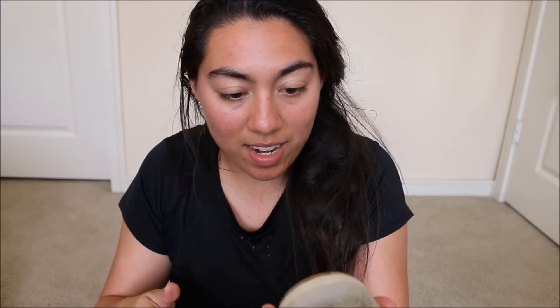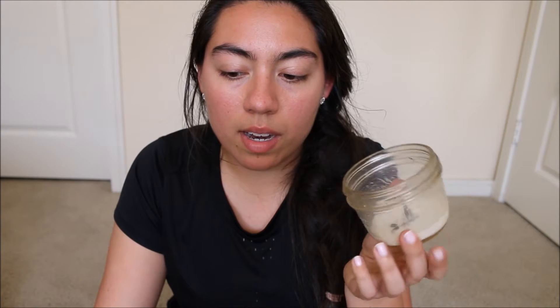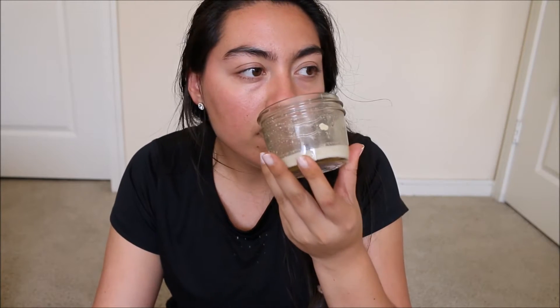This one is another Swan Creek Candle Co — Wedding Cake. Wedding Cake smells similar to Birthday Cake but it smells like an almond cake, which I think is a traditional wedding cake. It smells sweet but more almond than Birthday Cake. I really really like this one — it's interesting and different. I went through these like crazy.